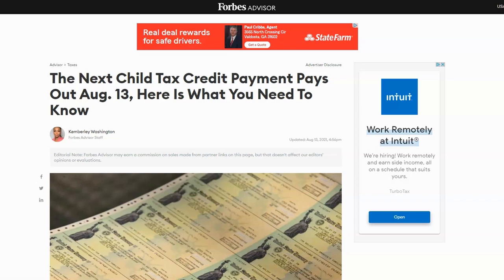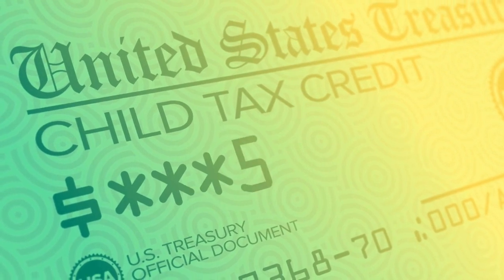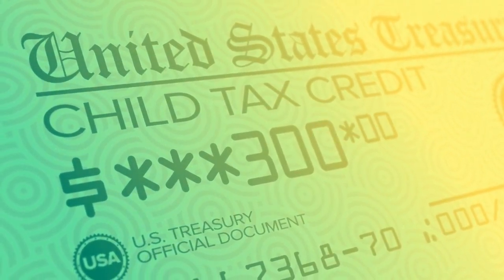Hello everyone and welcome back to my channel. If you missed my last video in July, I will link it above. In that video I talked to you all about how my July child tax credit advanced payment was sent in the form of a paper check versus direct deposit.